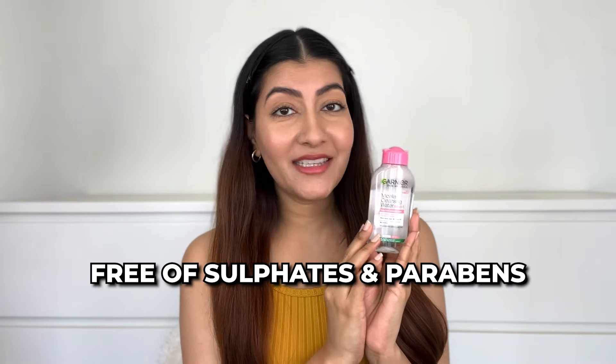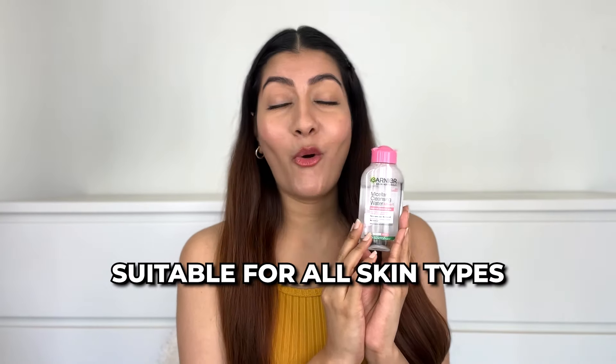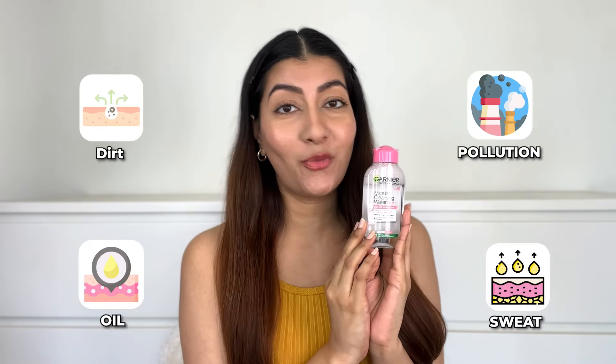The best part about using the Garnier Micellar Water is that it is very gentle on the skin, is free of sulfates and parabens, is suitable for all skin types, and removes 100% dirt, pollution, oil, and sweat in just one swipe.